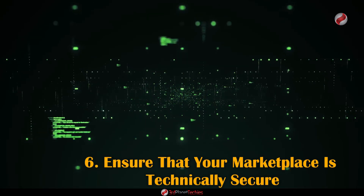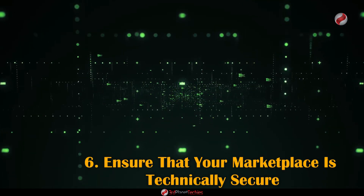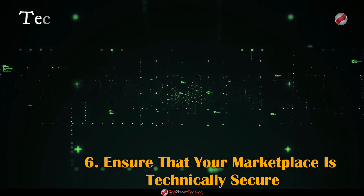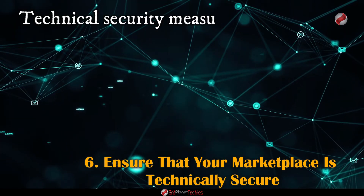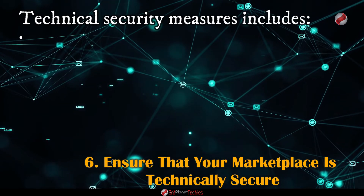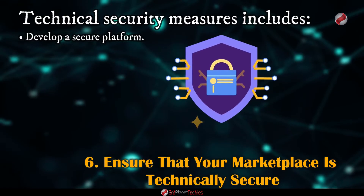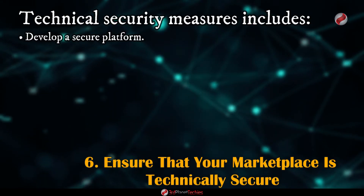Securing your marketplace requires a comprehensive approach incorporating both technical and non-technical measures. Technical security measures include those implemented by developers, such as developing a secure platform and utilizing encryption techniques to ensure data stored in your marketplace is secure.